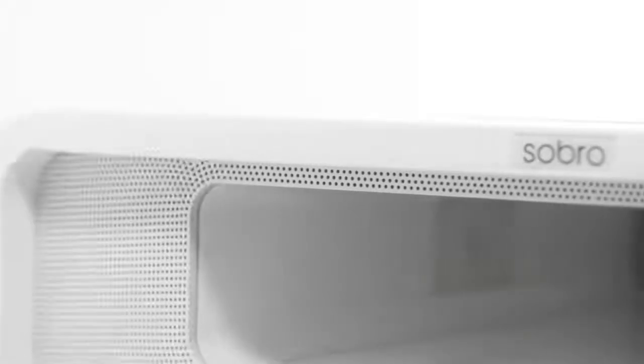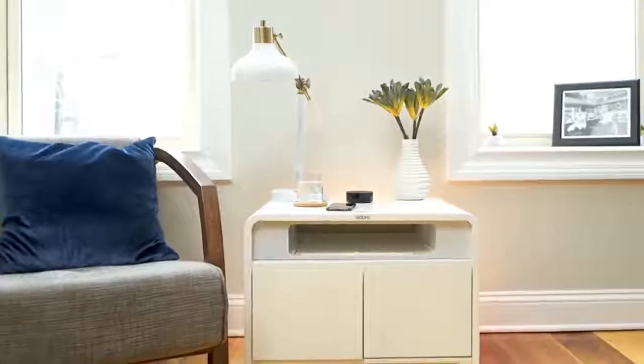Play some bedtime tunes or set the mood. Stream your Bluetooth audio from your phone through the built-in speakers. Or, for even richer sound, you can sync two side tables together.